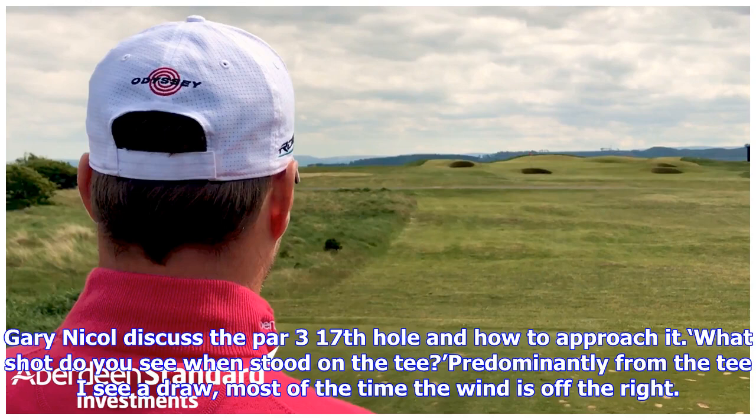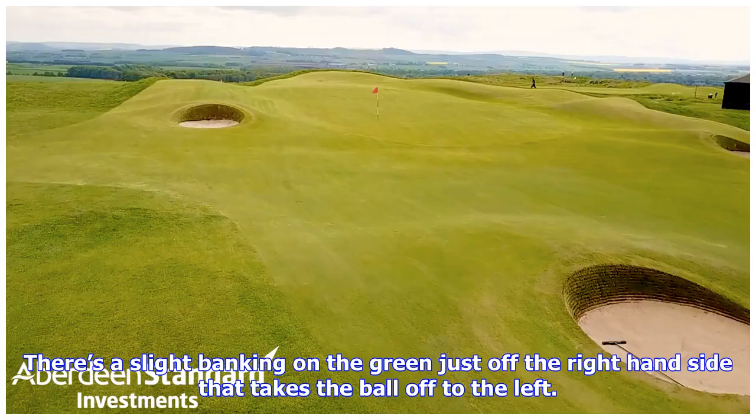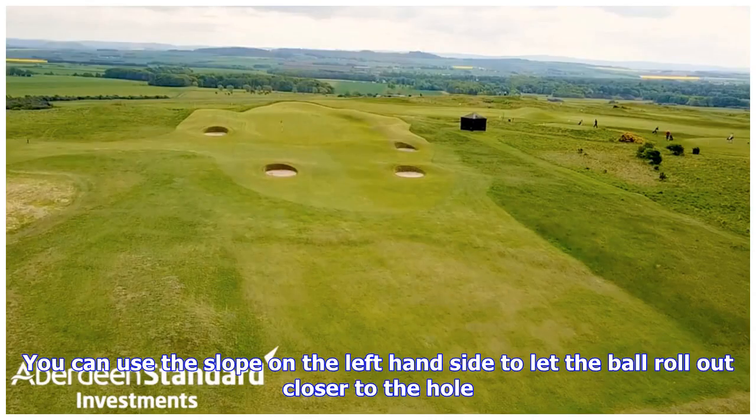When asked which shot he sees when stood on the tee, Mark says he predominantly sees a draw. Most of the time the wind is off the right. There's a slight banking on the green just off the right-hand side that takes the ball off to the left, and you can use the slope on the left-hand side to let the ball roll out closer to the hole.